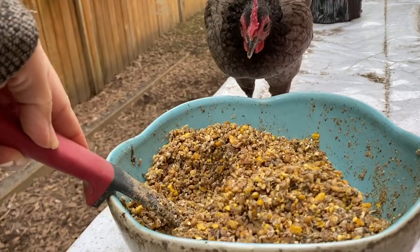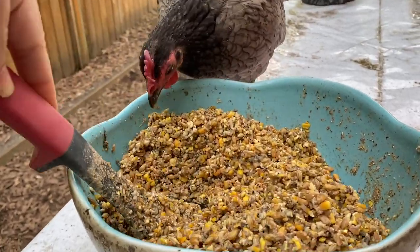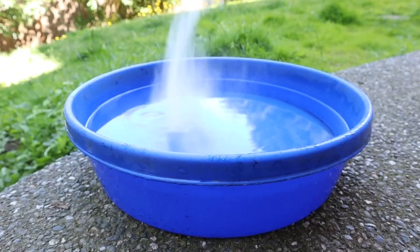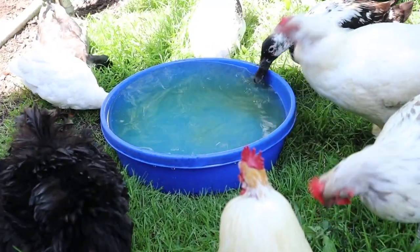A great way to get your chickens through their molt is to make sure they're getting proper nutrition. If you have them on a 16% protein feed, you might go up to 18% during this time. Another option if you don't want to switch their feed is to supplement with a healthy protein treat like grubs or mealworms. If they're having a particularly tough time, I'll also add vitamins, electrolytes, and probiotics to their water to give them a little boost.